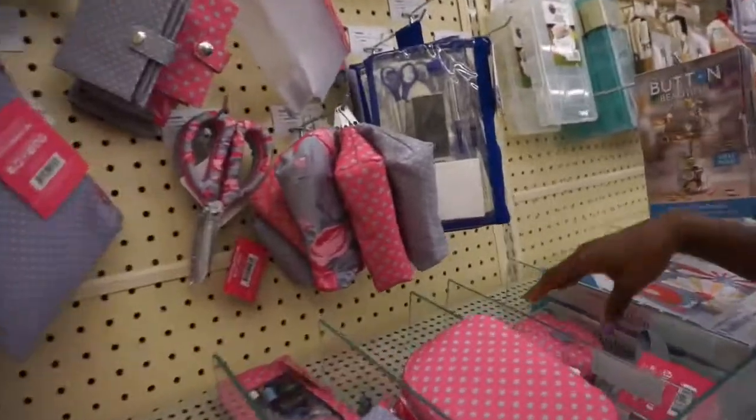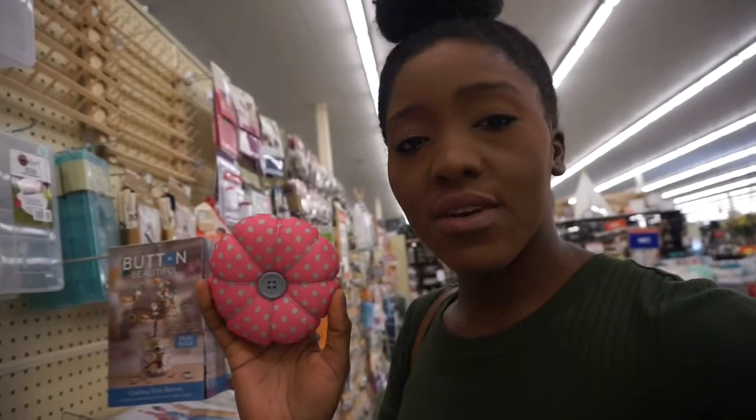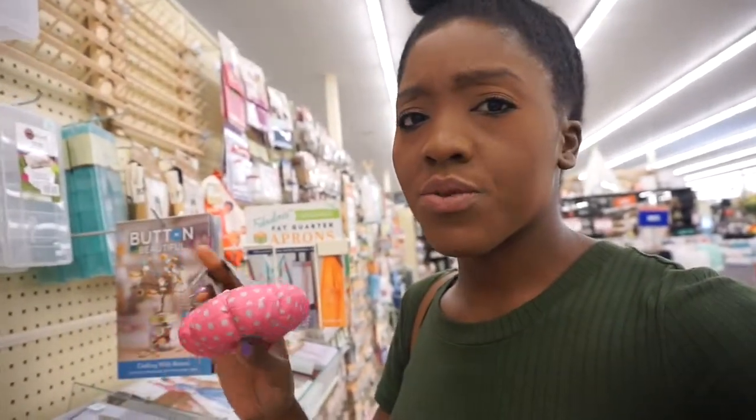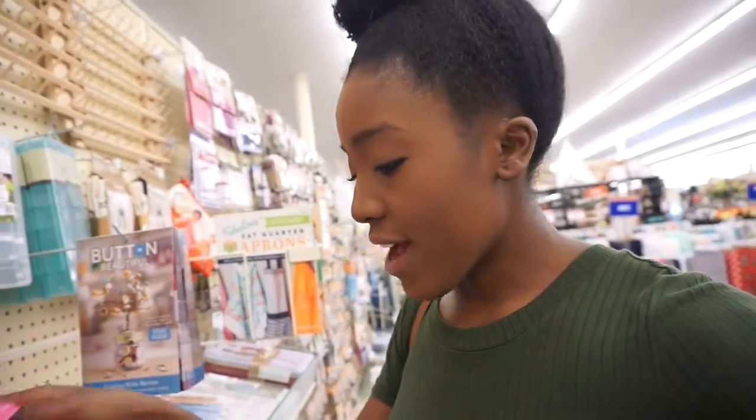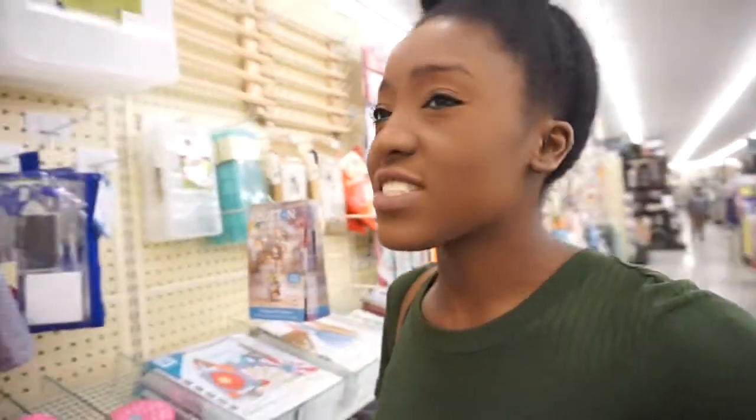This entire little section is precious — I think this is adorable. I could actually make this. Maybe I'll show you guys how to make this pin cushion — this little wristlet pin cushion. It's so simple and you could make it with so many different patterns. These are cute. Oh my gosh, this section is so cute, but you can make it yourself.